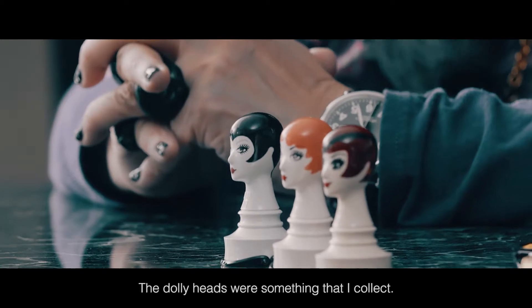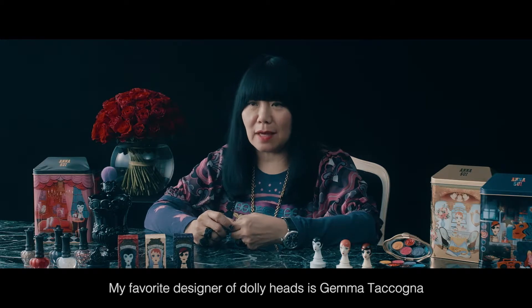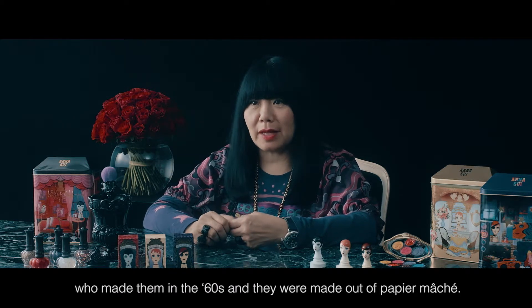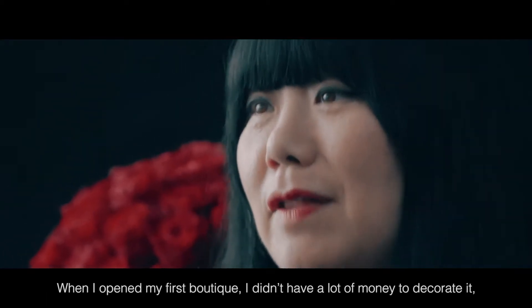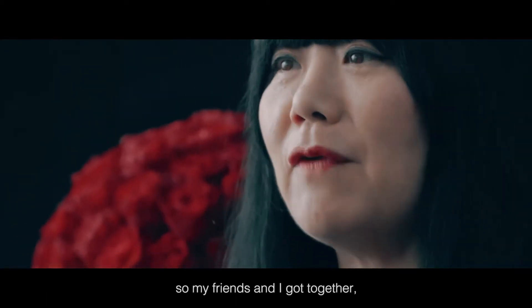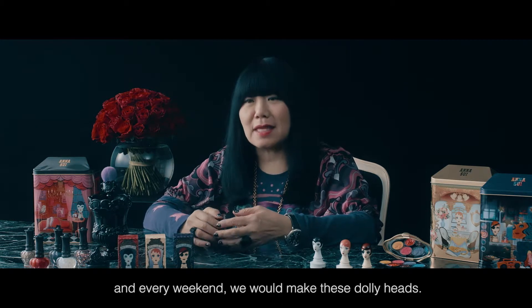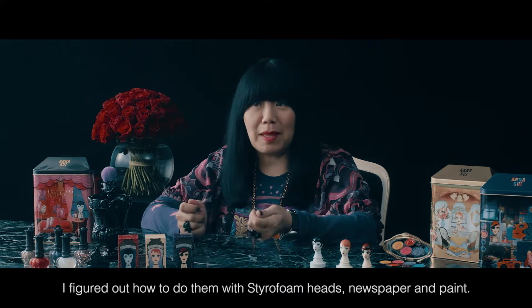The dolly heads were something that I collect. My favorite designer of dolly heads is Gemma Takagna, who made them in the 60s out of paper mache. When I opened my first boutique, I didn't have a lot of money to decorate it, so my friends and I got together, and every weekend we would make these dolly heads. I figured out how to do them with styrofoam heads, newspaper, and paint.